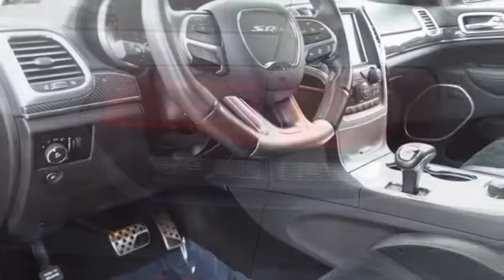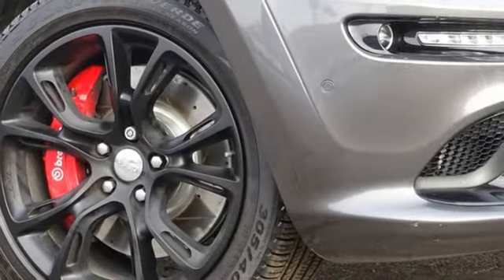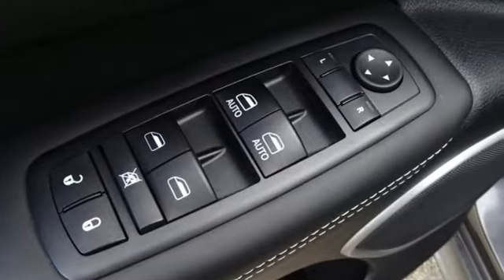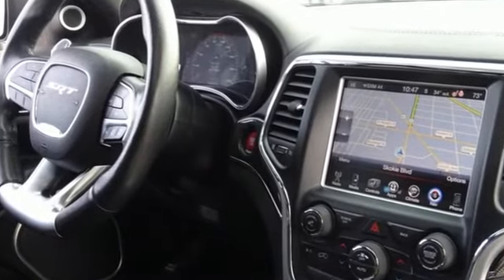Memory exterior door mirror settings, AM-FM satellite radio, first and second row express open and close sliding and tilting sunroof, memory audio settings, and automatic transmission.